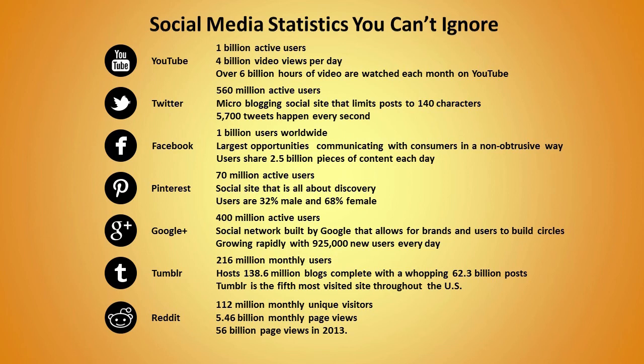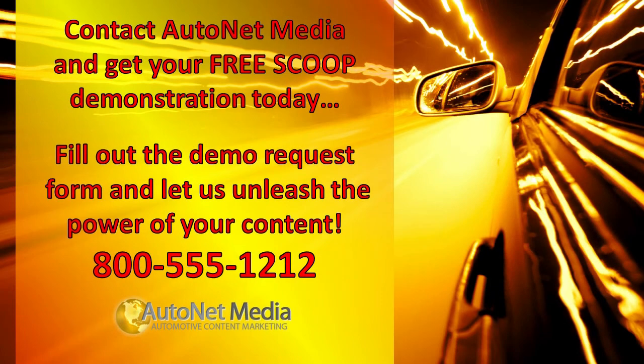Simply put, your goal is to sell more cars, so you have to maximize your social reach and put your vehicles in front of more buyers. Let AutoNet Media show you how to increase your social media marketing potential and turn your content into customers. To get started, give us a call right now at 888-555-1212, or fill out the simple form below. We look forward to hearing from you.